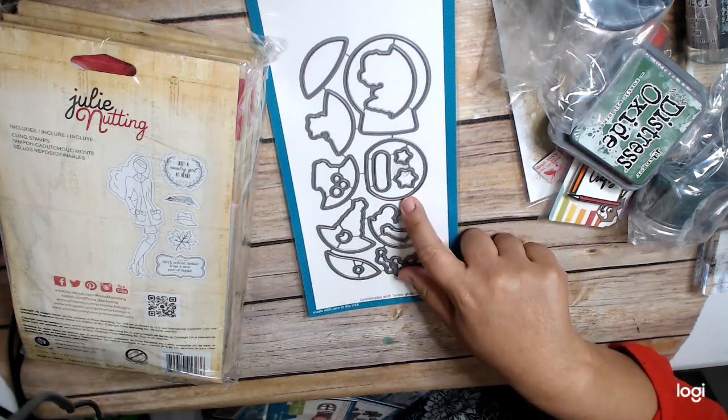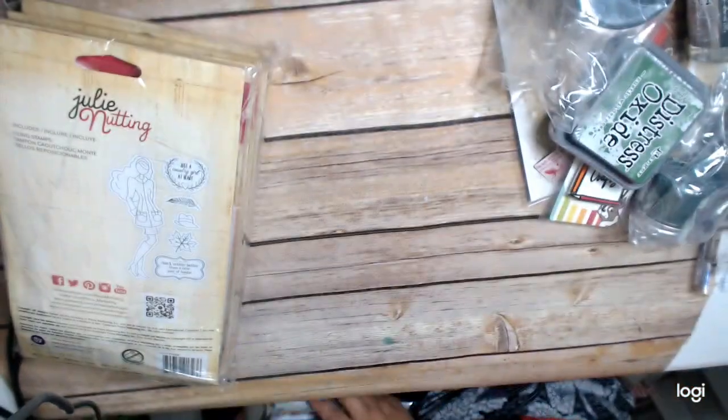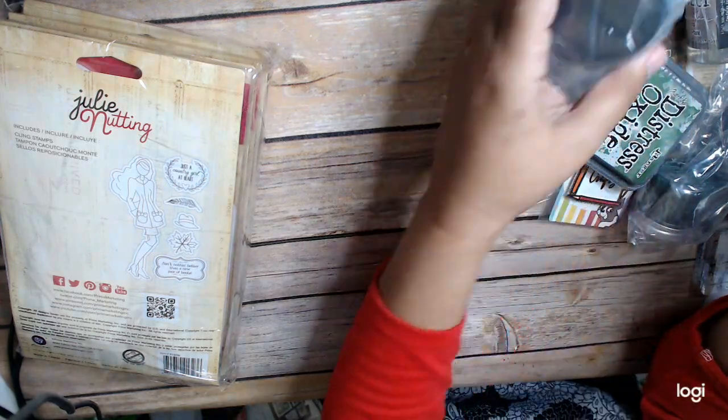I have this Snow Globe Scenes stamp set. So I've got the dies that go with that. Hoping I get to use more of that. I got to sort through all this stuff. It's just craziness.